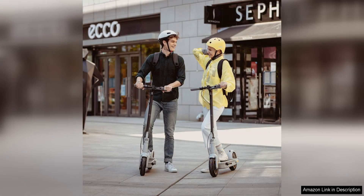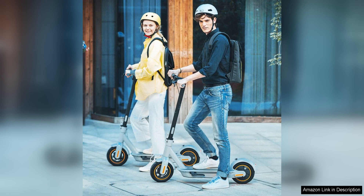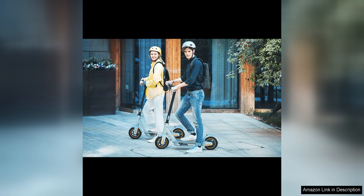The Ninebot Max is also incredibly user-friendly, with a convenient one-step folding system that makes it easy to transport and store when not in use. The scooter is also equipped with a bright LED display that shows important information such as speed, battery level and riding mode, making it easy to keep track of your ride.